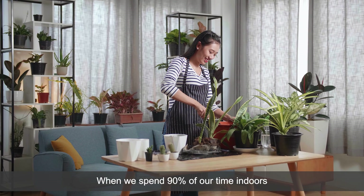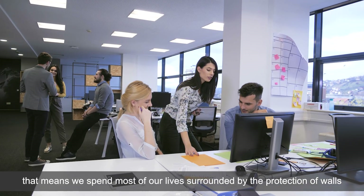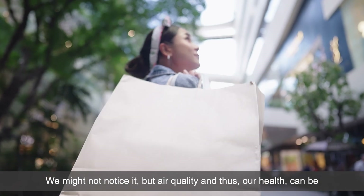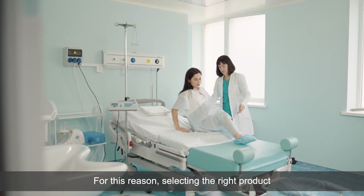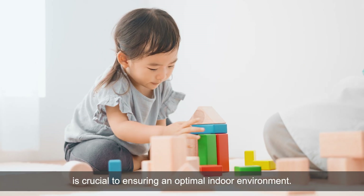When we spend 90% of our time indoors, that means we spend most of our lives surrounded by the protection of walls and the environment they create. We might not notice it, but air quality and thus our health can be impacted by the surfaces of our walls and the paint we use. For this reason, selecting the right product is crucial to ensuring an optimal indoor environment.